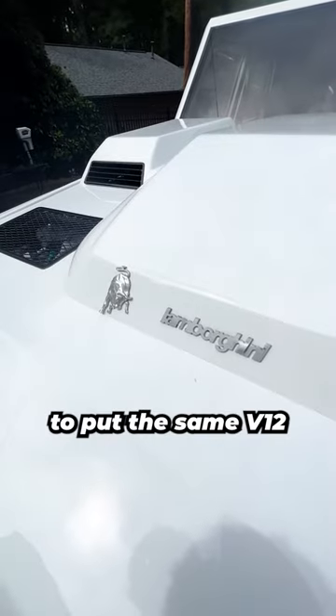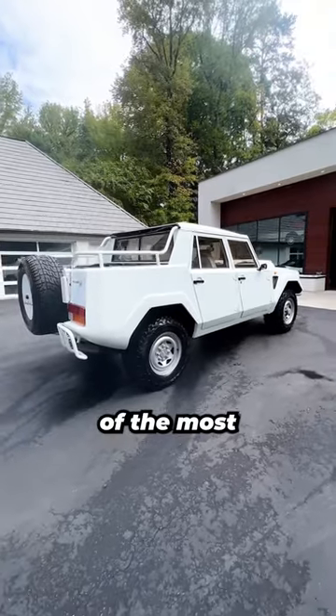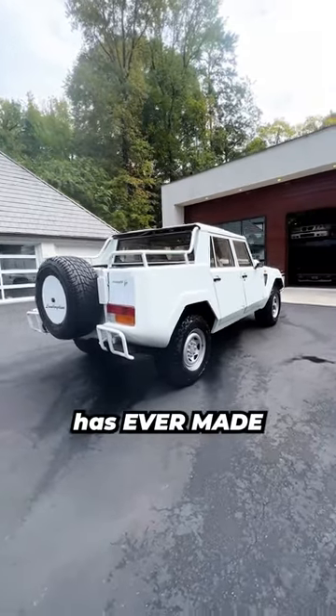Lamborghini had the genius idea to put the same V12 out of their Countach supercar in it and sell it to the public, the result of which became one of the most outrageous cars that Lamborghini has ever made.